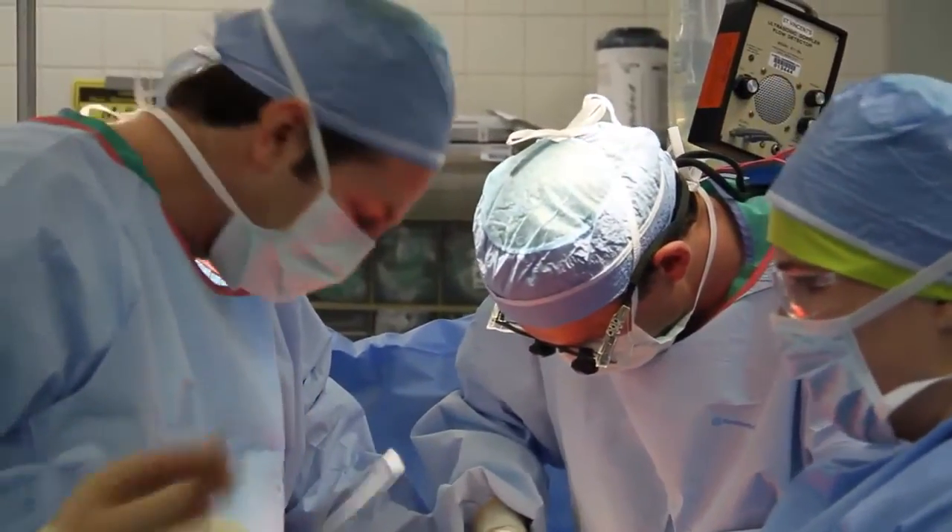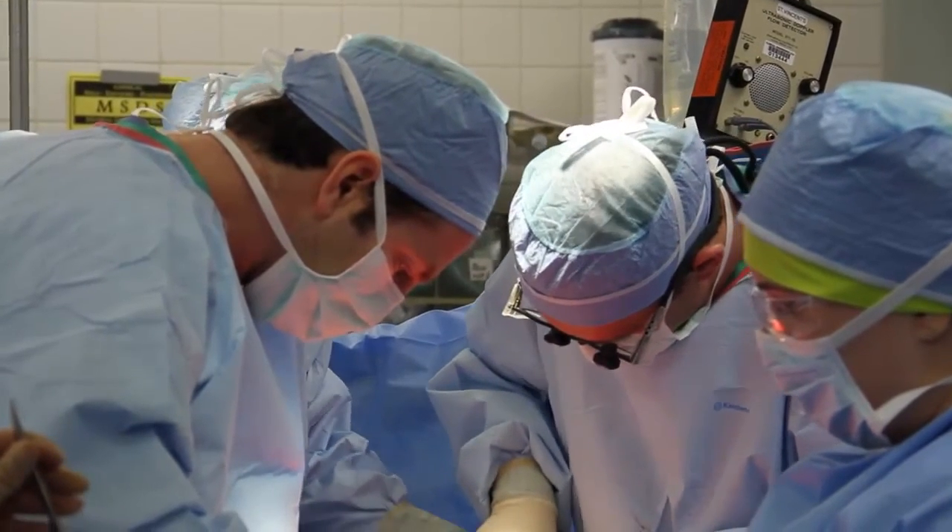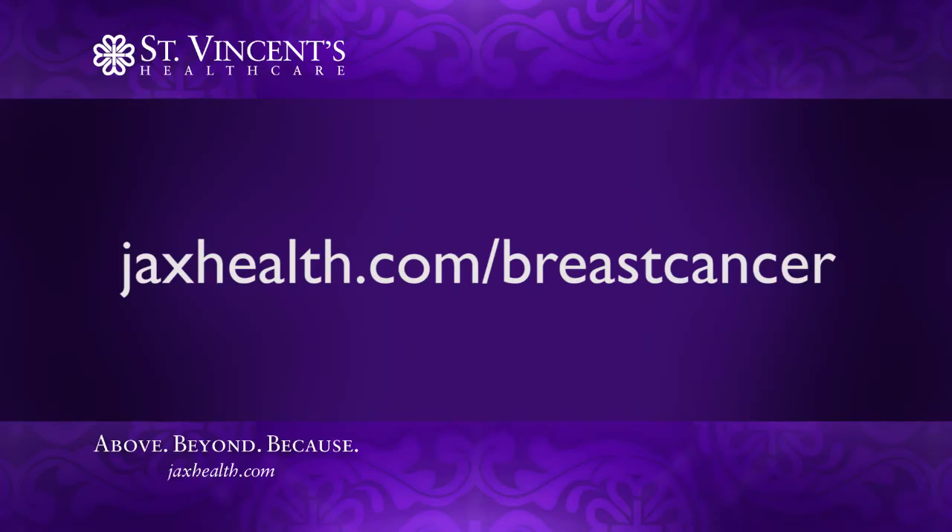The FluoBeam helps so much that it can even mean fewer complications and surgeries for some women. It's an exciting avenue at St. Vincent's where we can really improve and step up the breast cancer care. Breast cancer does have very good prognosis, particularly when caught early. For more information about breast cancer care at St. Vincent's, or to schedule an appointment at our mobile mammography unit, visit JaxHealth.com/breast cancer.